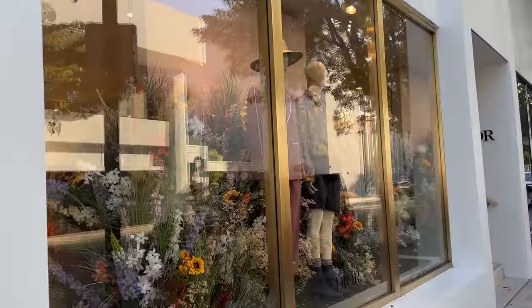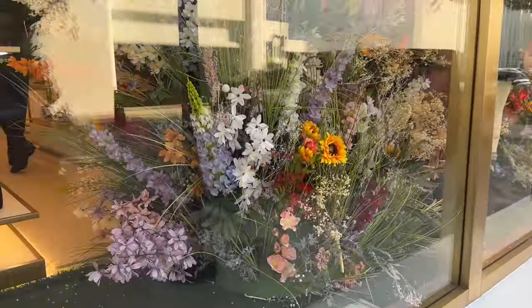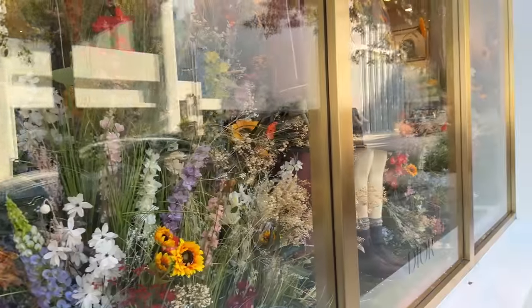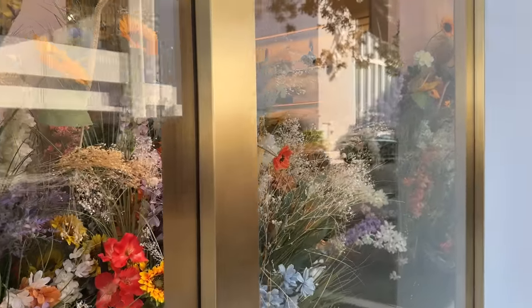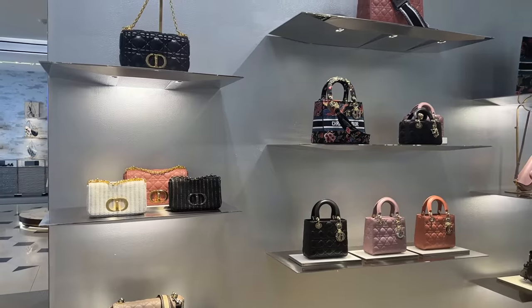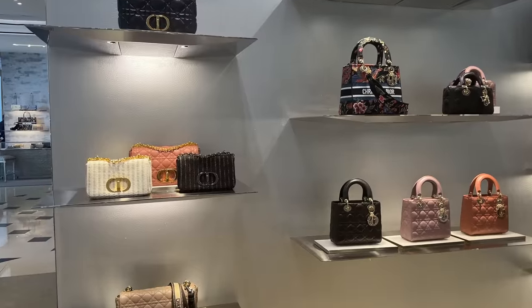I'm about to take you inside Dior in Miami. Look at this incredible window display — how beautiful is this with all of the flower details? So I'm going to try my best to film as much as I can in here. It's a little bit hard filming in stores like Dior, Chanel, etc. Okay, we're inside Dior. And unfortunately I can't go behind the camera, but I can't wait to show you the overview.